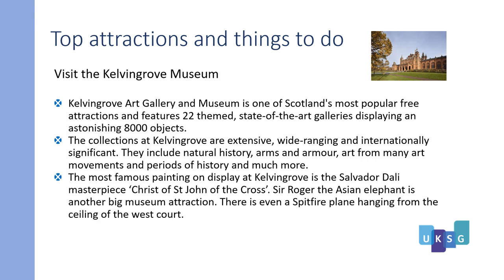The most famous painting on display at Kelvingrove is the Salvador Dalí masterpiece 'Christ of Saint John of the Cross'. Sir Roger the ancient elephant is another big museum attraction. There is even a Spitfire plane hanging from the ceiling of the west court. For more information you can visit the visitscotland.com website.